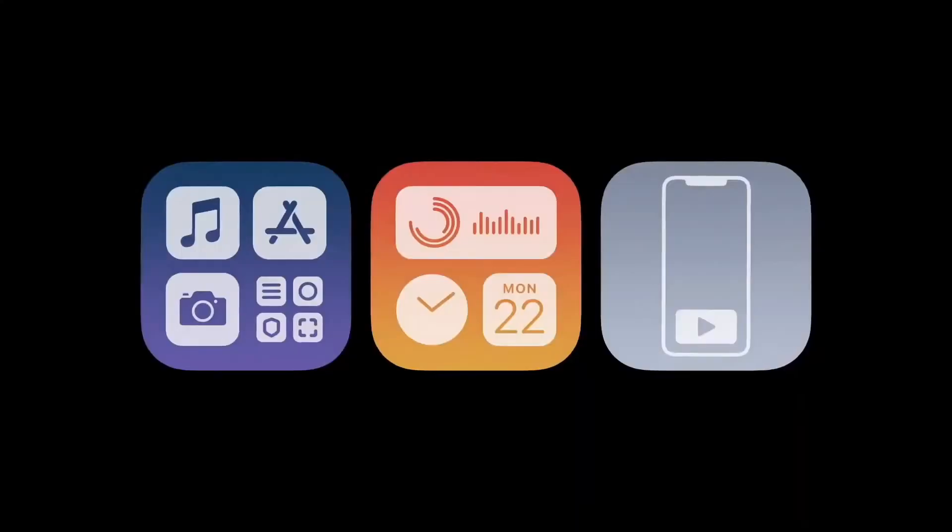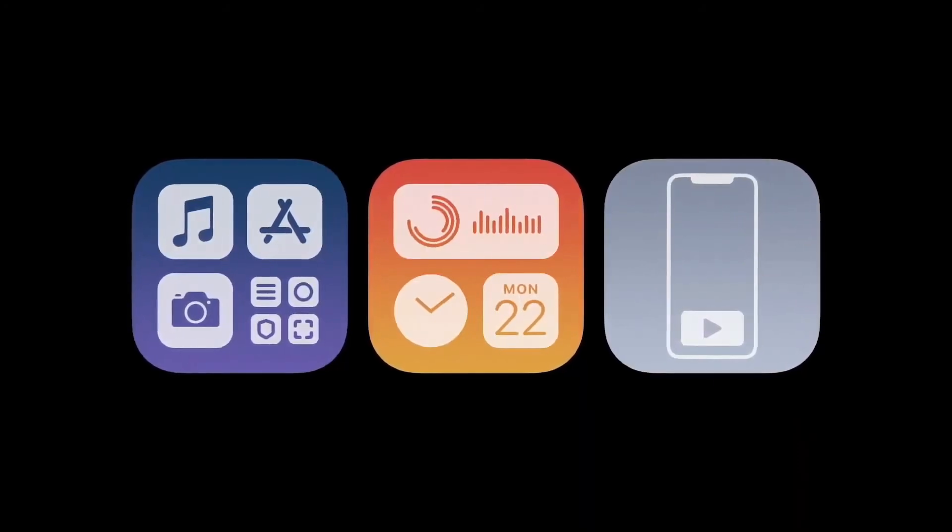And that's a quick look at the updates to the core elements of iOS. We think these new features are going to make iOS even more helpful in the moment.